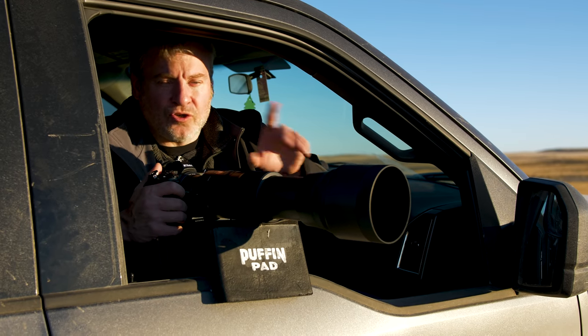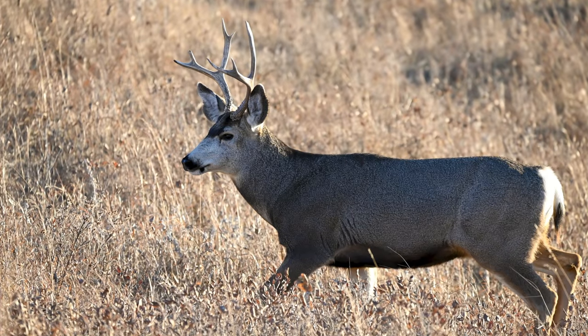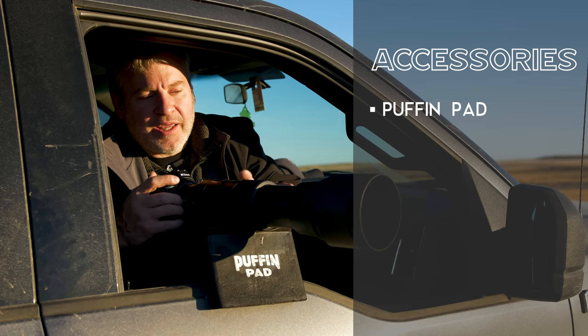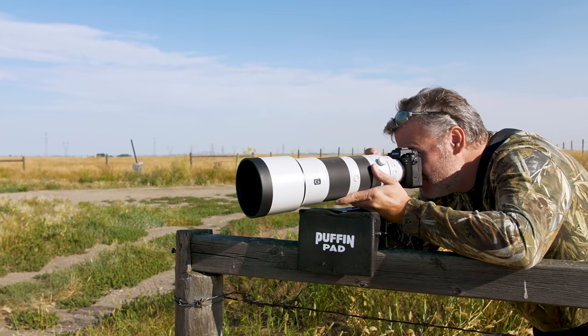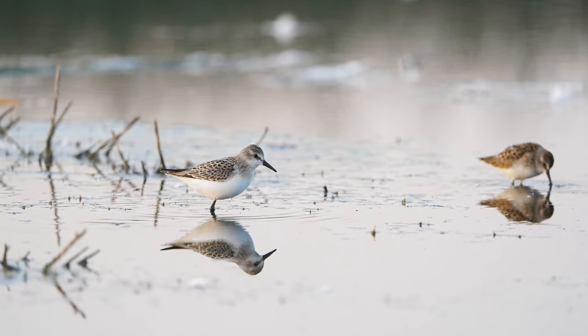We just had a great buck show up in the field beside us so we pulled over. I didn't have a chance to grab my tripod, so I grabbed a really cool accessory called the Puffin Pad. This lays over top of your door sill and allows you to rest your camera on it and provide a lot more stabilization than you would hand-holding it. What's cool is you can also place it on top of a fence post or a railing. It's lightweight, easy to carry, and it really adds a lot of stability to your shots.